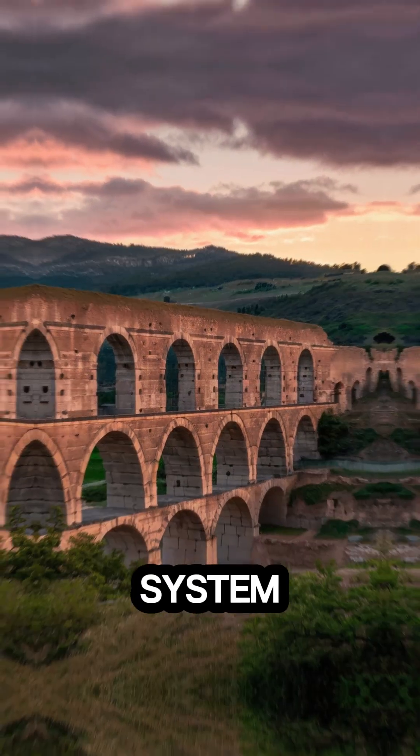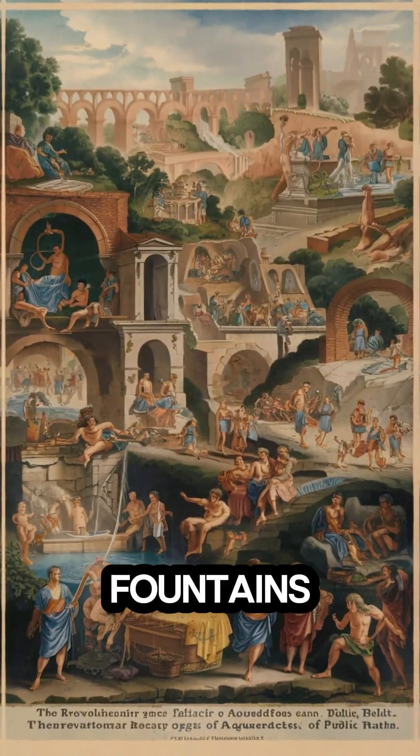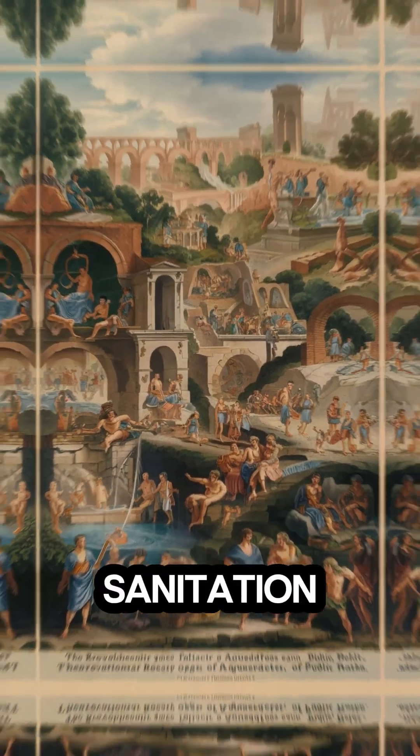This incredible system transformed urban life by providing clean water to baths, fountains, and homes, boosting public health and sanitation.